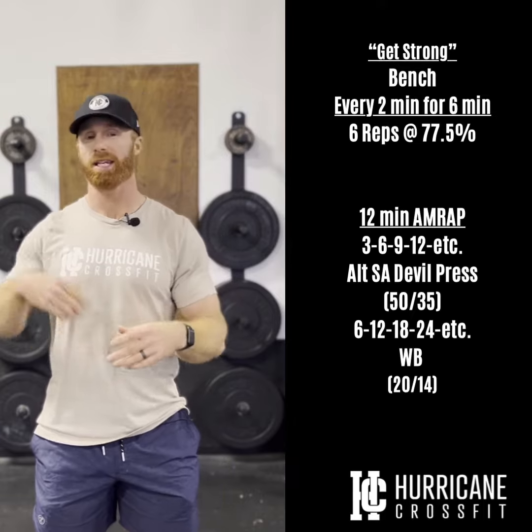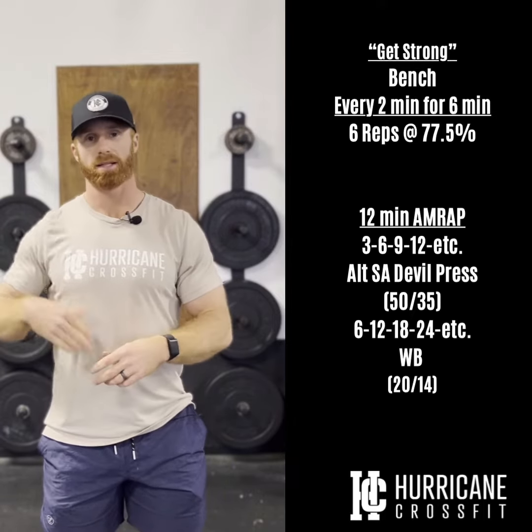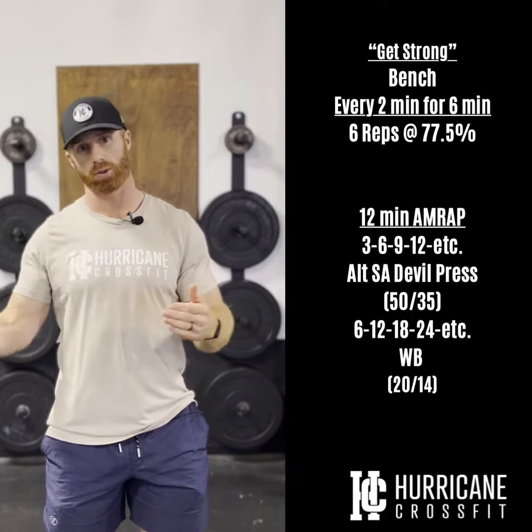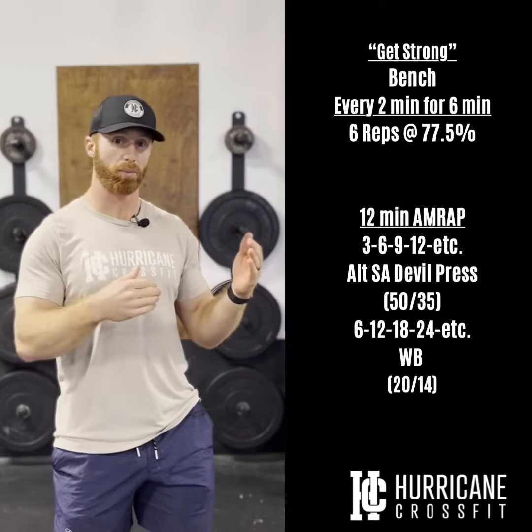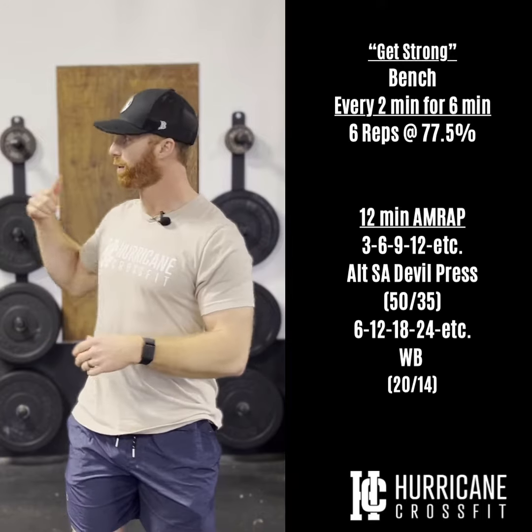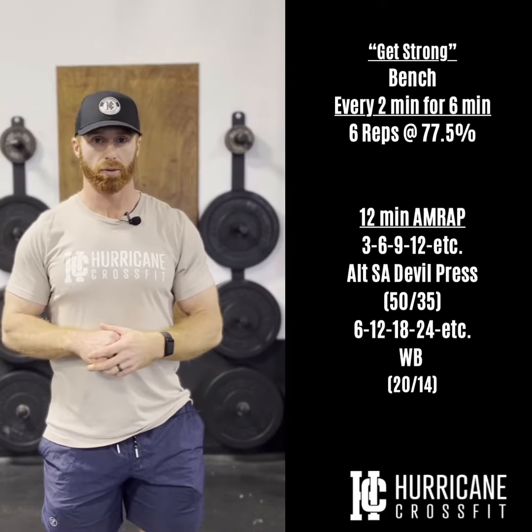So we'll go three alternating double presses, six wall balls, then six and 12, then nine and 18, and so on and so forth. Whatever round you are on, the double press reps — you're going to double that number for the wall ball reps.